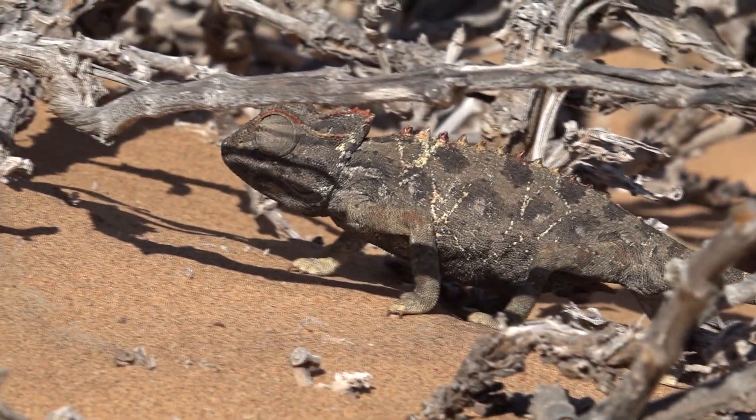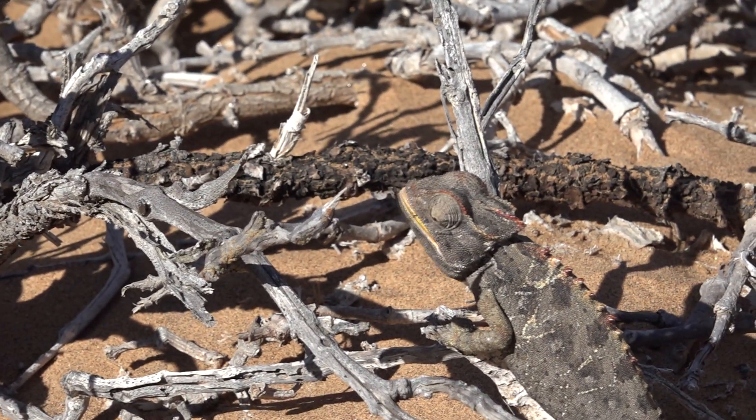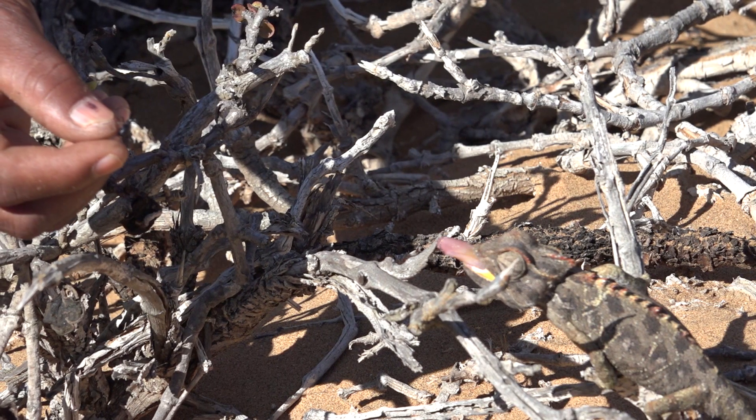We had the opportunity to witness a chameleon's remarkable ability to adapt to the desert environment, and watched in awe as it used its unique, catapult-like tongue to catch its prey.